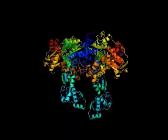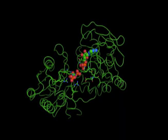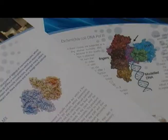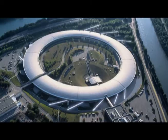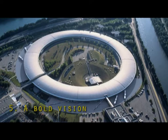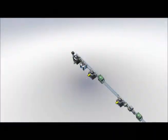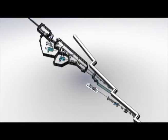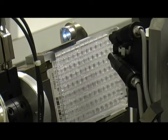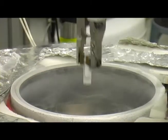The structures solved on our beamlines represent major advances in all areas of the life sciences. These successes of our clients and partners are paving the way for an even brighter future. In 2013, the ESRF upgrade program will create MASSIF, a highly efficient sample evaluation and sorting facility. High-throughput sample screening will ensure that the best samples are selected for data collection.